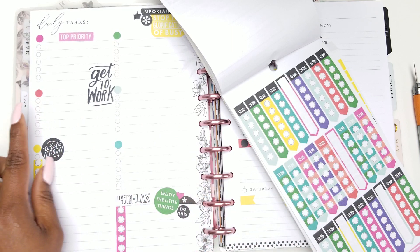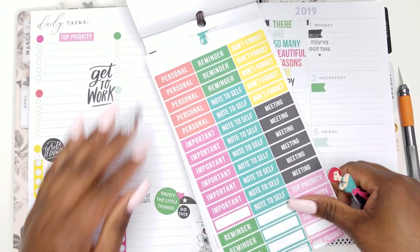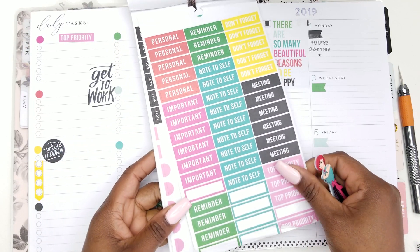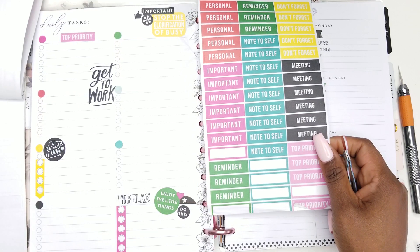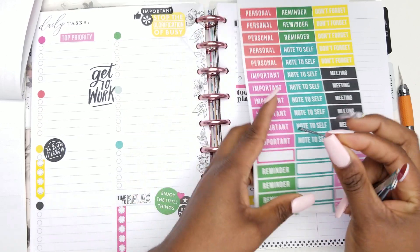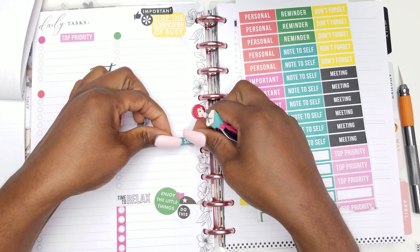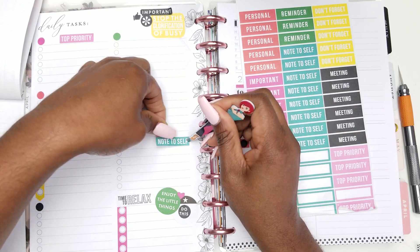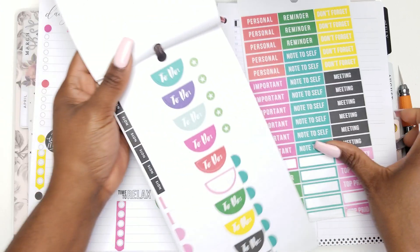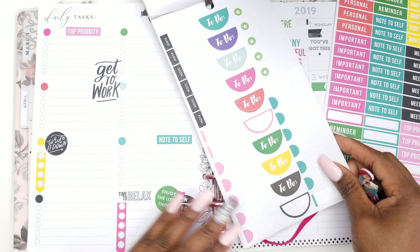Let me wait and see if I can find anything else to cover that up. 'Personal,' 'remember,' 'don't forget,' 'meeting,' 'top priority,' 'important' — I already have that. Let's do a 'note to self' — note to self, and we can put it right here from this side. So 'note to self' is done. The next ones are full sticker type situations.